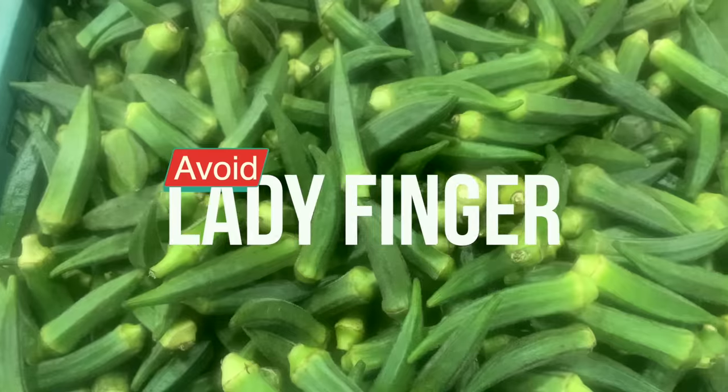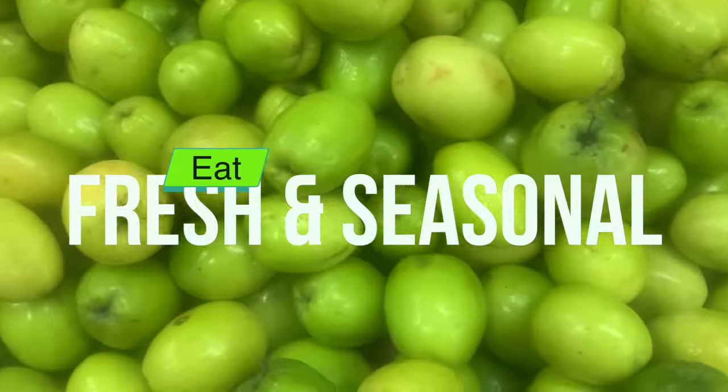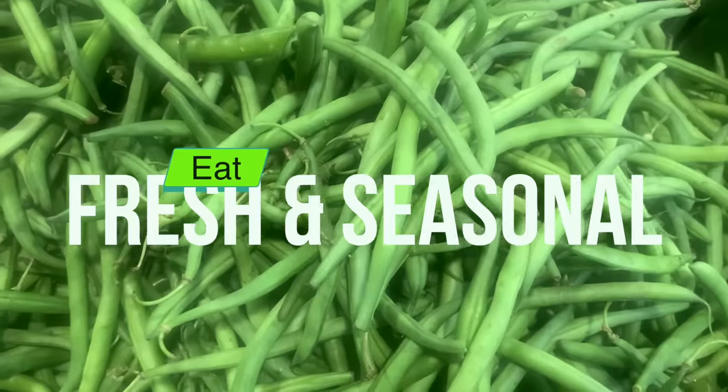Even certain sticky vegetables are skin irritating. These include brinjal, ladyfinger, arbi, yams, and jackfruit. Keep them out of your diet at least while following this routine. All other seasonal fruits and vegetables are recommended and you should eat them interchangeably.